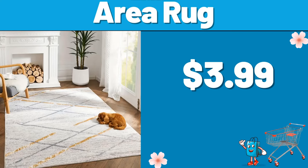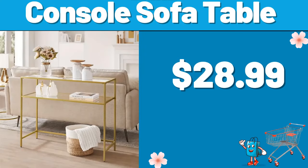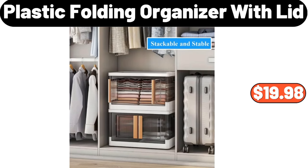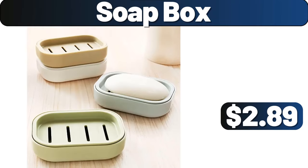Area Rug, $3.99. Console Sofa Table, $28.99. 3-PCS Floating Shelves, $9.99. Plastic Folding Organizer with Lid, $19.98.